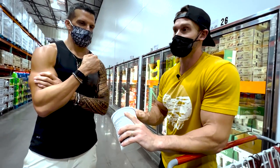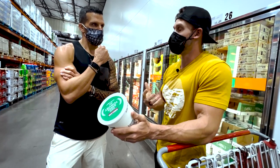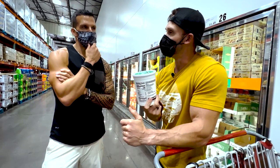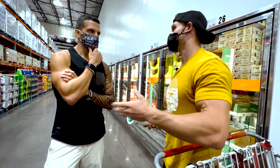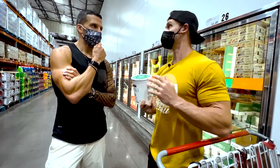Kefir is even better than yogurt — much more concentrated probiotic effect. The only foods that have been classified as documented probiotics are dairy foods — that's probably just because of a lack of research in other areas. For example, kombucha is technically not considered probiotic — there hasn't been enough peer-reviewed evidence to demonstrate that it adds to the gut flora.